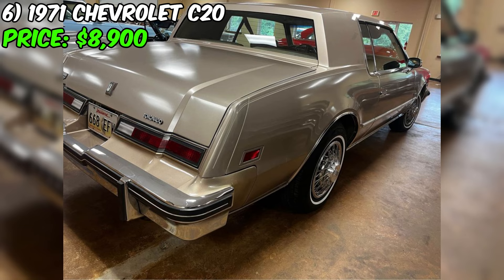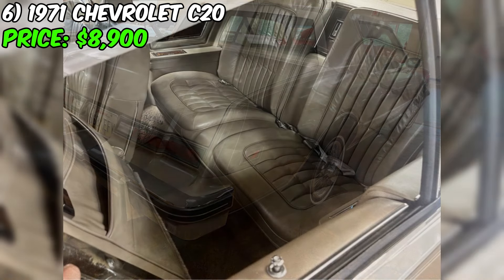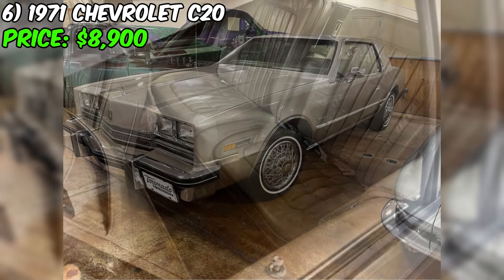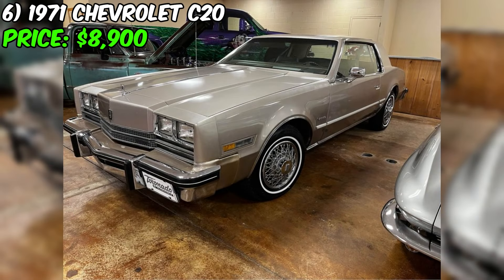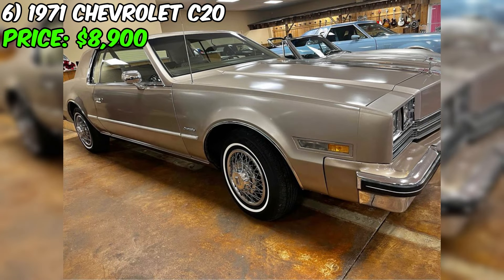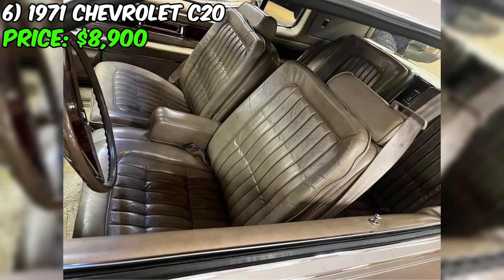Step back in time and experience the golden era of American automotive engineering with this pristine 1985 Oldsmobile Toronado Coupe 2D. This classic beauty is more than just a car — it's a time machine that takes you back to a time when cars were built to last and style was just as important as performance. With only 68,000 original miles on the clock, this vintage gem is just getting started. Under the hood, you'll find a robust 307 engine coupled with an automatic transmission that purrs like a kitten.